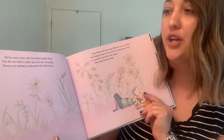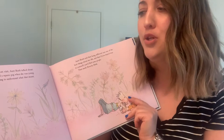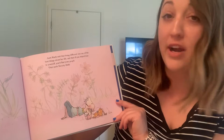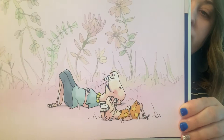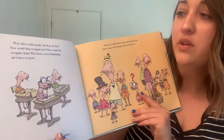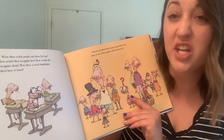On her most recent visit, Aunt Ruth talked about how she was called a square peg when she was young. Sweetie was starting to understand what that meant. Aunt Ruth said that being different was one of the best things about her life, and that if you stayed true to yourself, you'd find your people. That made Sweetie think. So Aunt Ruth was also called a square peg, just like Sweetie is now. Were there really people out there for her? How would they recognize her? How would she recognize them? Was there a secret handshake she'd have to learn? She really hoped there was a secret handshake.